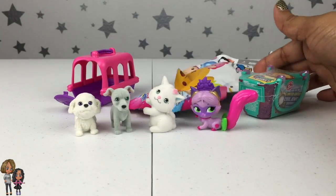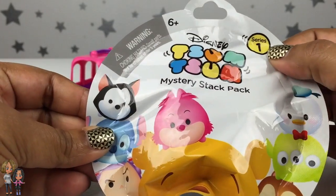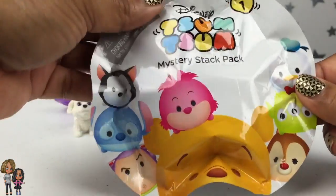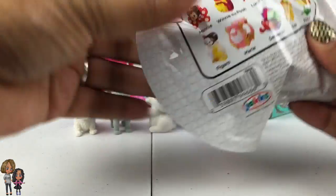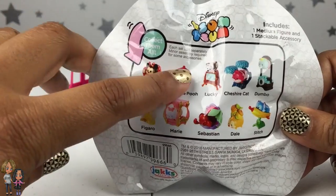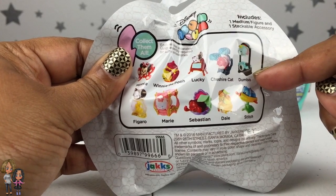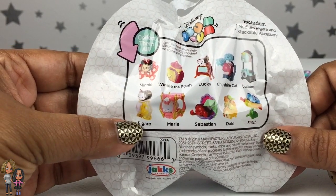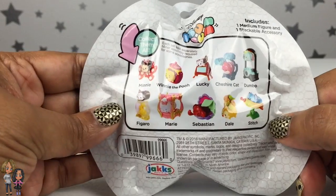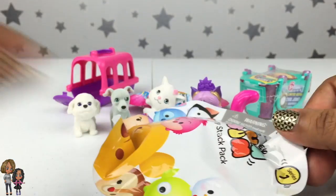Let's continue with a Disney Zoom Zoom — this is series 1. We have still not found series 2 in stores, which is crazy, but I've definitely been looking. These are all the ones you can collect. We have Minnie, Winnie the Pooh, we still need Lucky, we have Cheshire Cat, we just got Dumbo last time. We have Figaro, we have Marie, we need Sebastian, we don't have Dale, and we do have Stitch. Right now I would love to get Sebastian because I love The Little Mermaid.